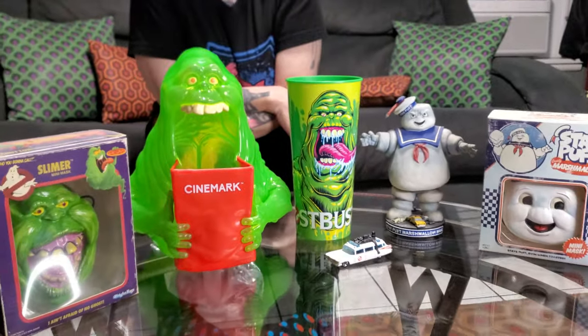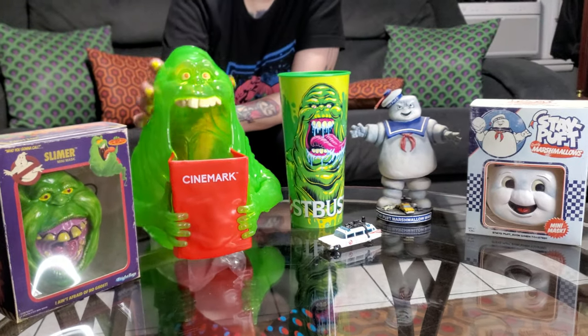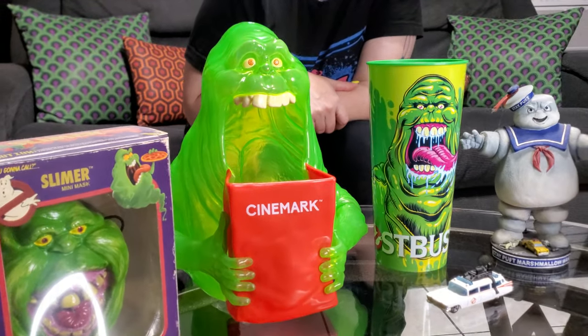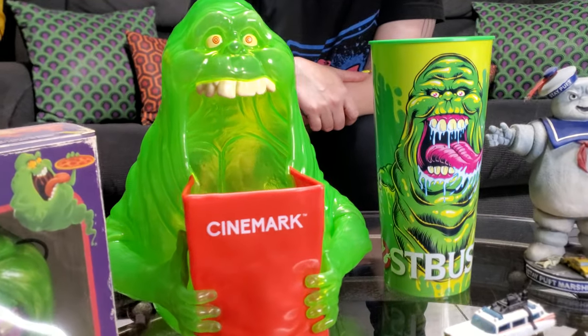That's our collection of Ghostbusters. It's so cute. Anyways, thanks for watching. Please like and subscribe. This is Dark Dimensions Haunted House.